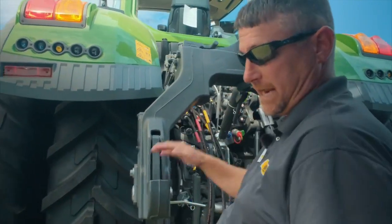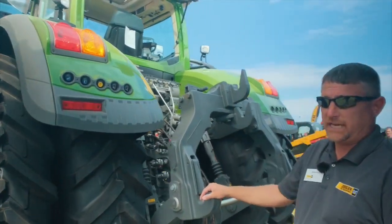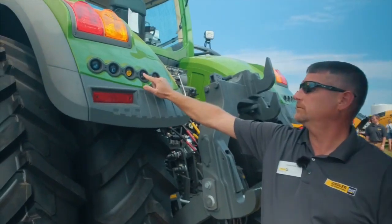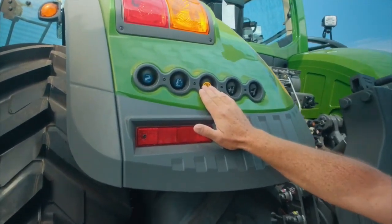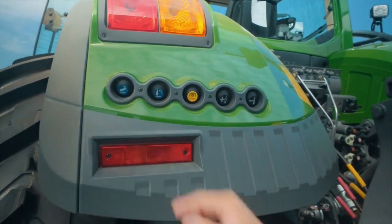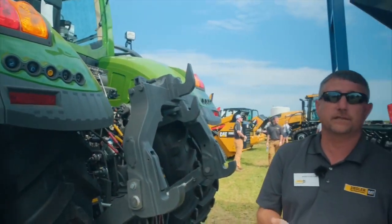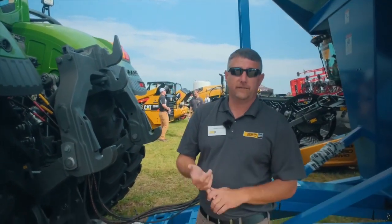Three-point BTO is standard on the smaller two machines. The larger machine we can option to have a three-point if needed. We can control our hydraulics from the rear remotes here, engage and disengage our PTO, and raise and lower our three-point from here. One of the unique features of this tractor is the MAN German-built engine that runs from 600 RPM up to 1800 RPM, saving us fuel.